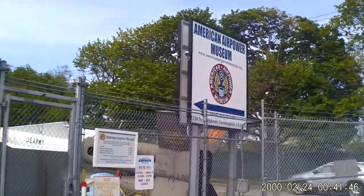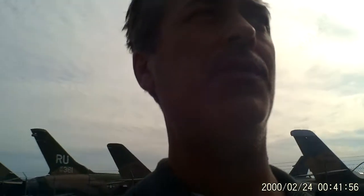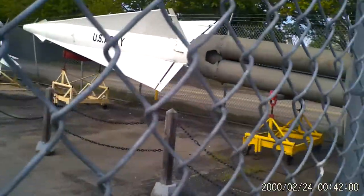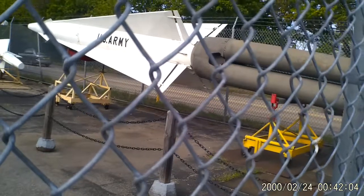Hey guys, just a quick video. I was passing by this really cool museum. They got a lot of cool stuff here — missiles and planes and jets and airport things to take off. This is a great place if you're ever around in Farmingdale. I think this is from the Atlantis.